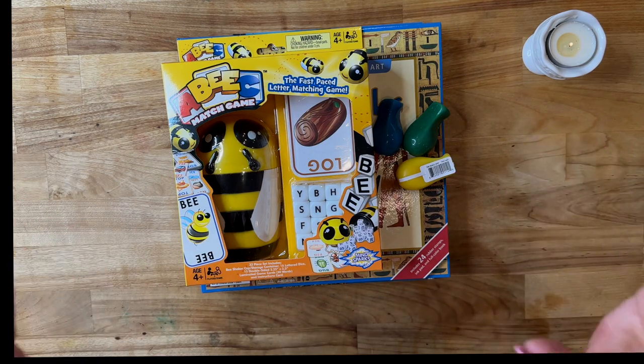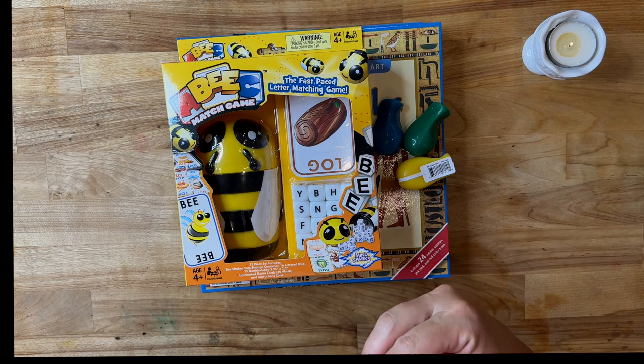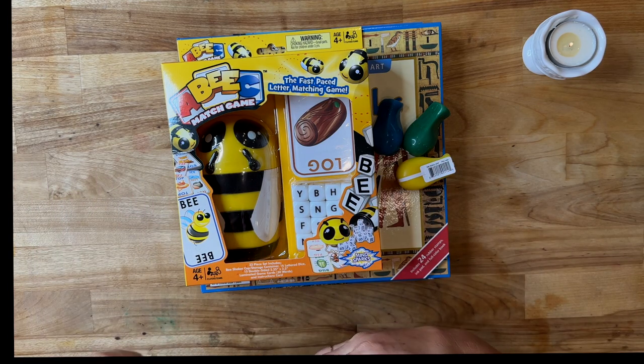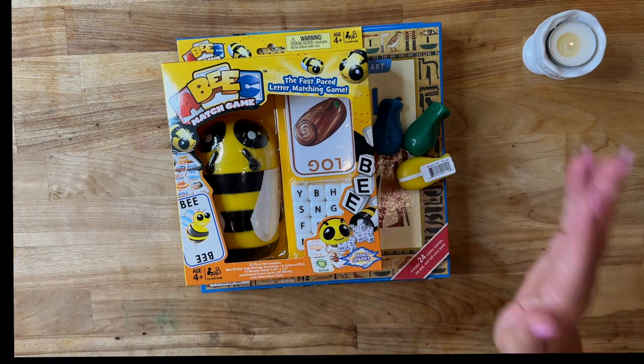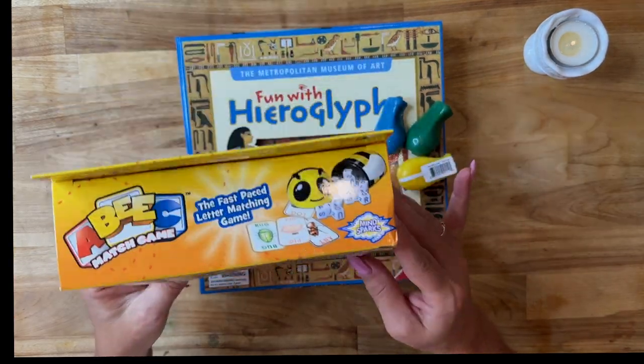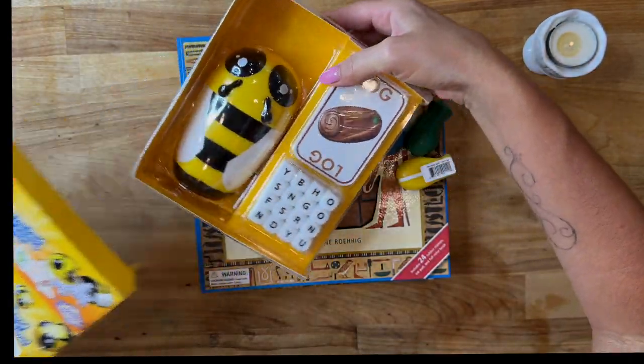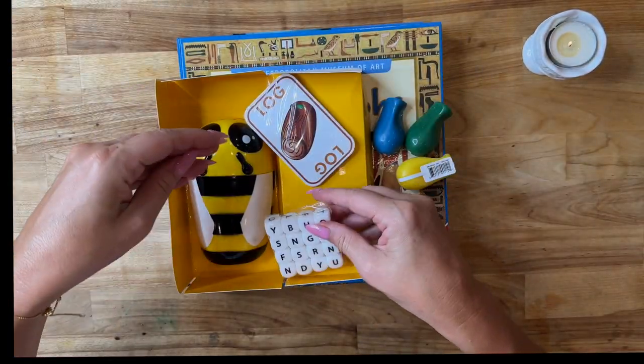This haul is going to cover those grade levels, ages from 3 to 14. I love to incorporate games into our homeschool, whether they pertain to history, geography, or phonics — I just love incorporating games. So I've got this little ABC match game. Let's open it. This is only like $10 to $13.